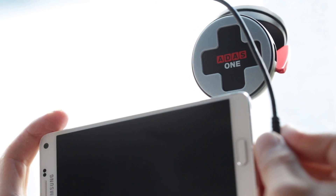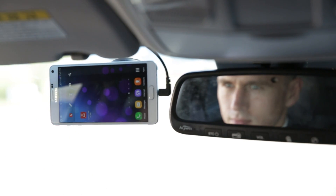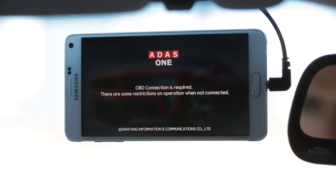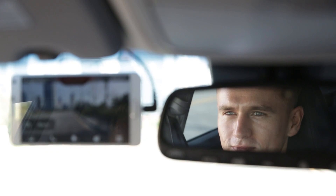Plug the OBD connector to your car under your driving seat. Attach the smartphone cradle on the windshield of your car. It takes less than 5 minutes to install and no mechanical experience is needed.